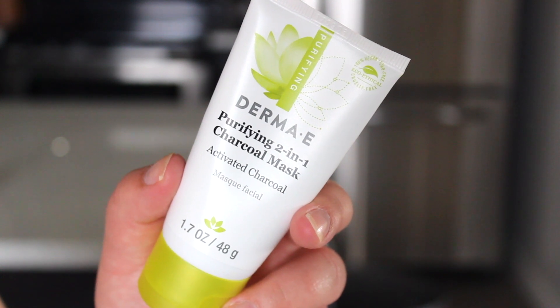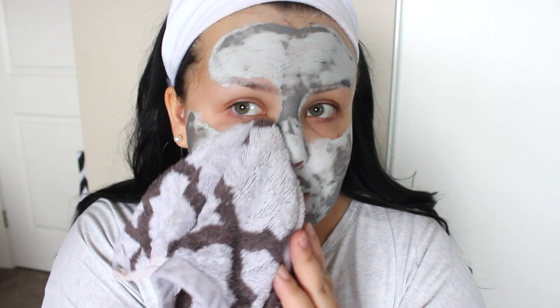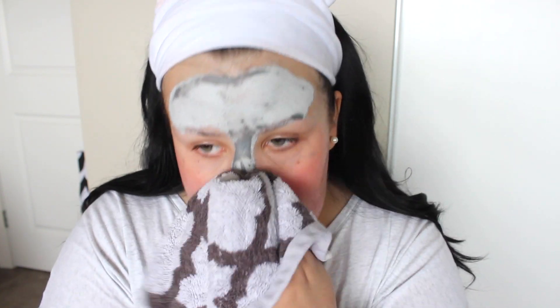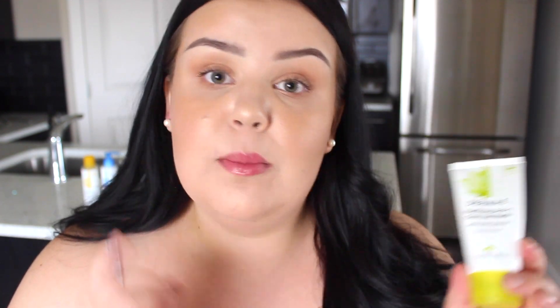Another repurchase is their purifying two-in-one charcoal mask. Charcoal is extremely detoxifying — it absorbs impurities, pollutants, and excess oil, making it great for oilier skin. I don't typically gravitate toward clay masks anymore since I focus on hydrating and brightening, but these purifying effects are something I need at this time of year. It's not drying like some clay and charcoal masks, so it won't interfere with my skin's hydration. You can also use a small amount as a gentle overnight spot treatment on breakouts.